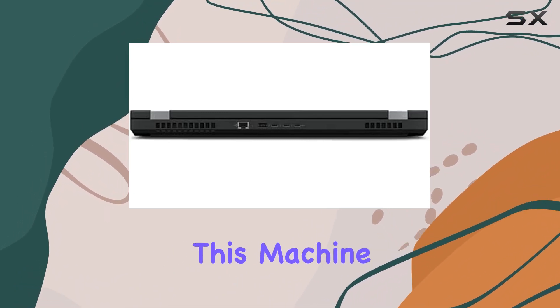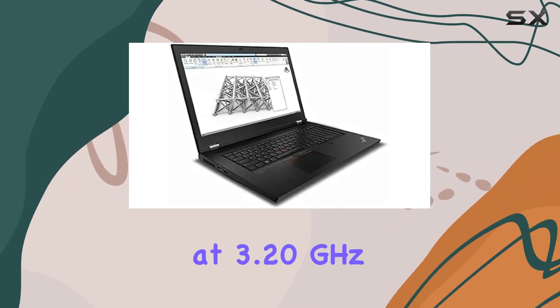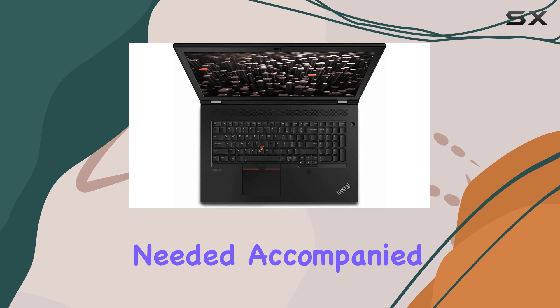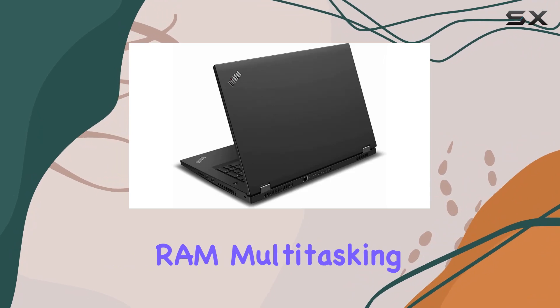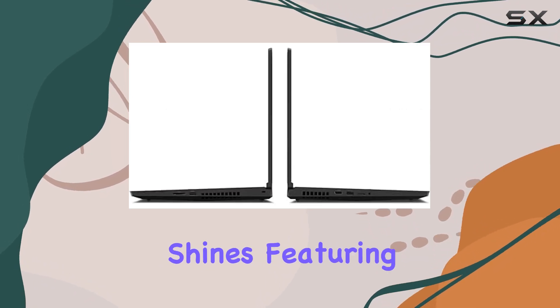Under the hood, this machine is fueled by the 11th Gen Intel Xeon W11855M processor, vPro-enabled, clocking in at 3.20GHz and reaching an impressive 4.90GHz when needed. Accompanied by a whopping 128GB of DDR4-3200MHz RAM, multitasking becomes a breeze, and demanding applications are handled with ease.